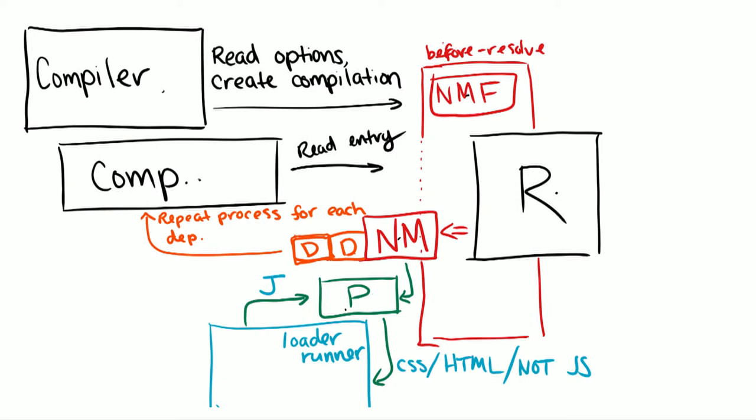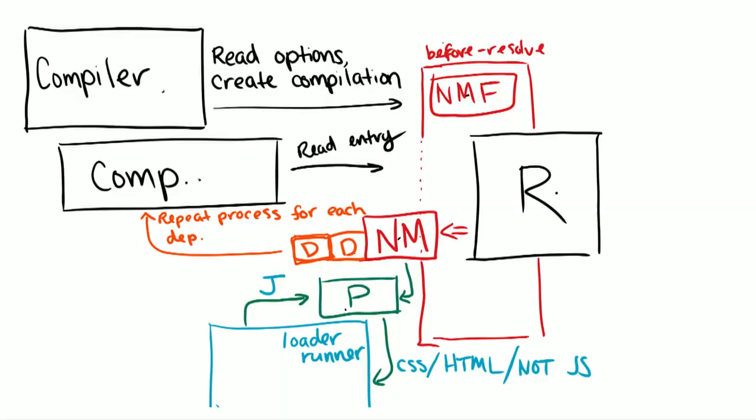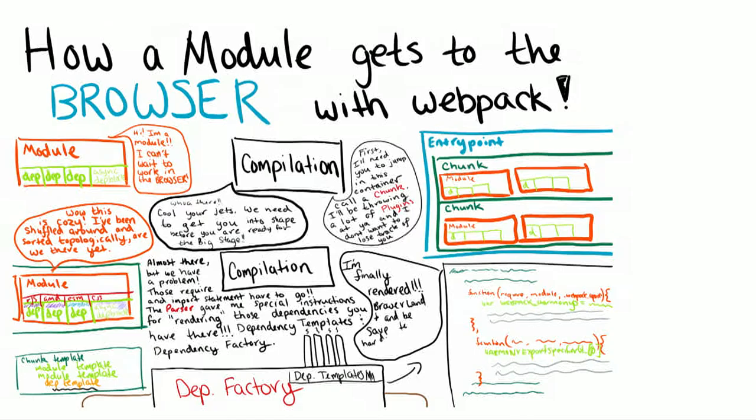To recap: we start off with the compiler — it reads options and reads the entry point. It goes through the module factory and we create the object. We say resolver, go find it. If it exists, we create a normal module object with the data collected. Then it goes through the parser — if it's not JavaScript, we run loaders to transform it to JavaScript. For each of those dependency statements, we attach it to the module. But those dependencies aren't resolved yet — it's like import foo from foo.js but we don't know that it exists. So we repeat the entire process over for every dependency, recursively creating a graph of your entire application codebase.